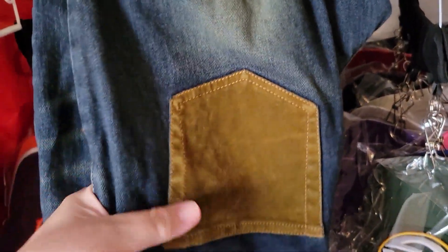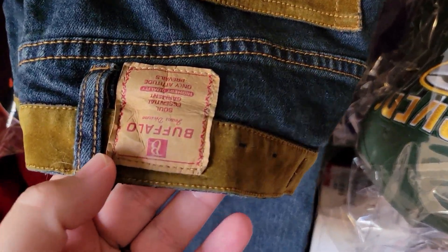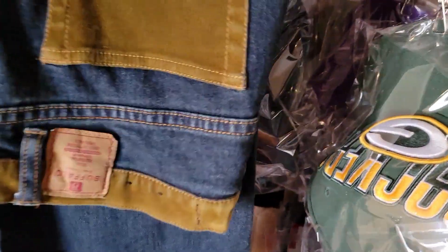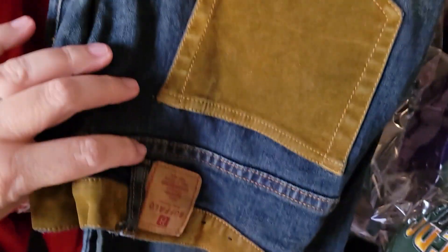I picked up a really cool jacket — a mixture of denim and suede — at a yard sale for a few bucks. It's a Buffalo David Bitton. I had it up for sale for a while, but just finally sold it on Mercari for $28.